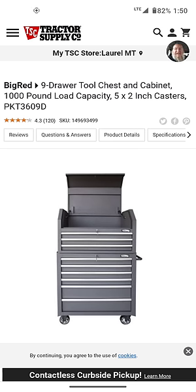The sales, man — it's amazing. The sales just keep coming. We're over at Tractor Supply this time, and they've got the big red nine-drawer tool chest and cabinets, 1,000-pound load capacity, 5x2-inch casters.